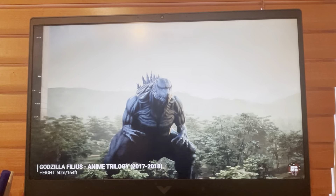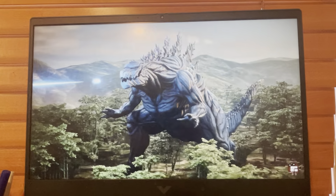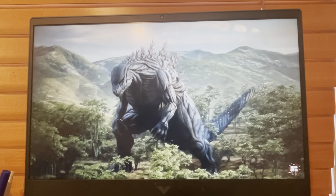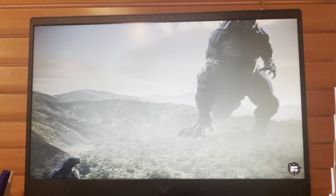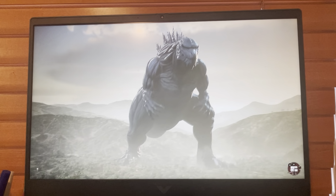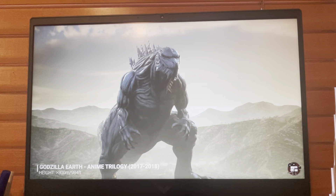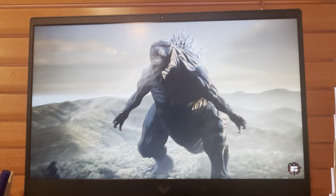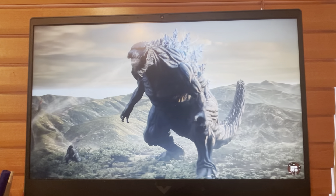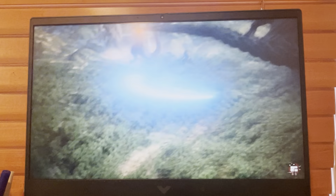I've never seen the anime trilogy, but I did learn that he's really big — this Godzilla is huge, huge in the name of kaiju, and how Biollante and him could possibly be related. Yep, Godzilla Earth — he's Godzilla, just a little bigger. I've never really seen this movie, but I might watch it sometime.